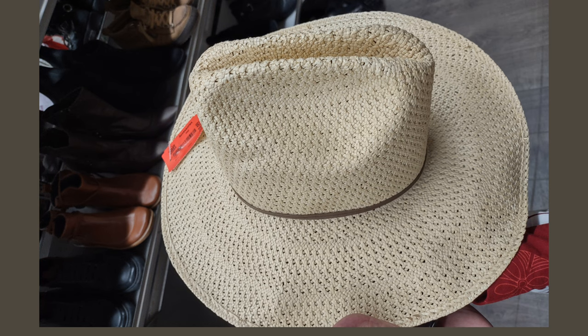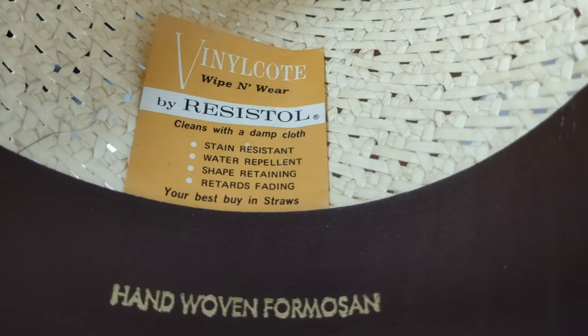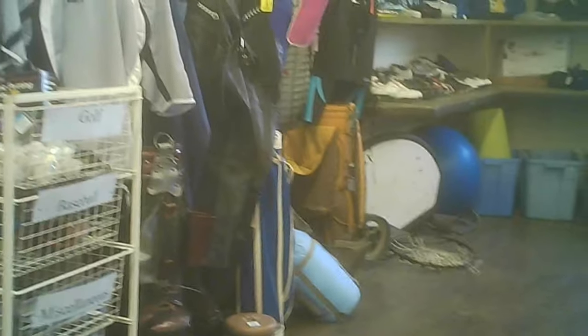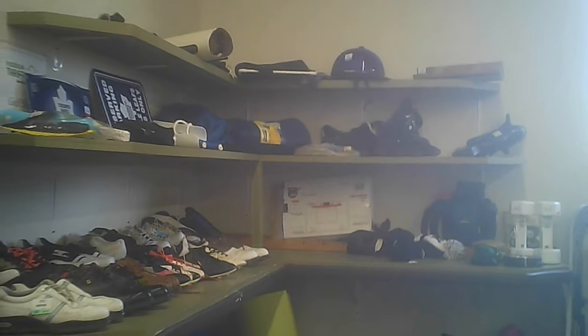I picked this hat up because it was made in Texas. It's an okay price considering it's made in the USA. I picked up a similar type hat from a mid-range department store for a couple of bucks more in a different color.